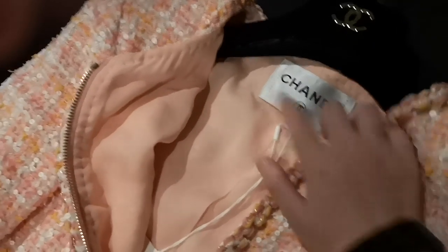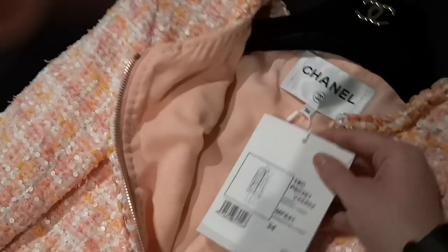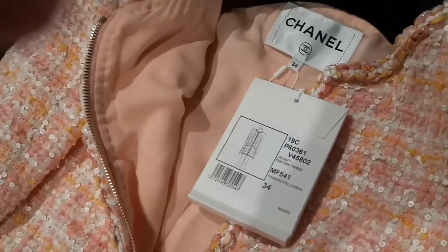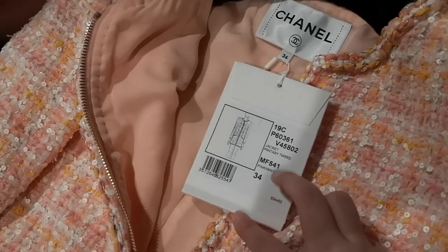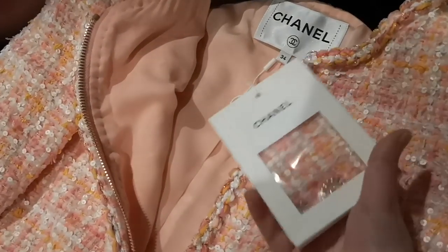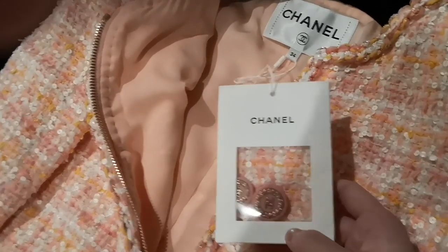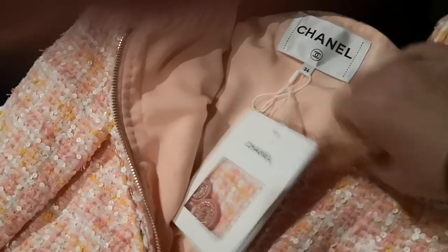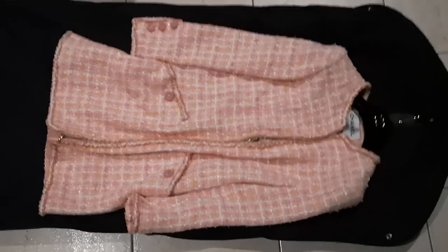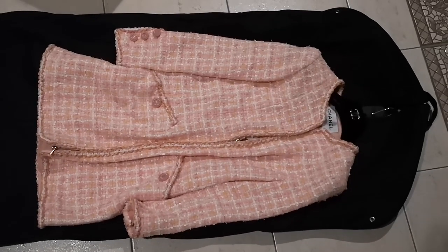And there's a Chanel logo. I'm in a size 34. This tag shows which collection it's from. And there's a piece of fantasy tweed fabric along with the buttons. So that's what's inside there. That's just a really quick unboxing of this ready-to-wear piece, and I'll see you guys next time.